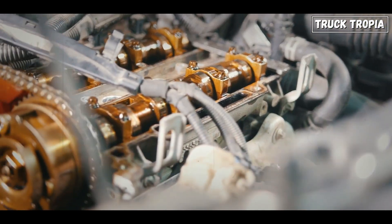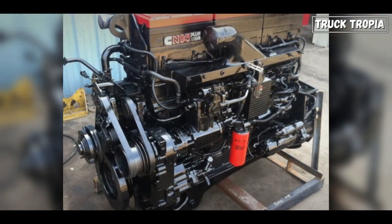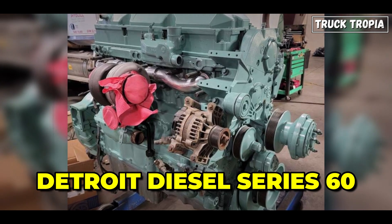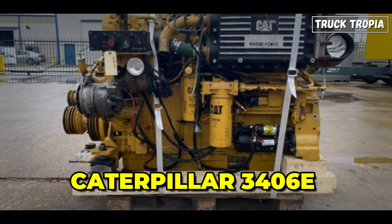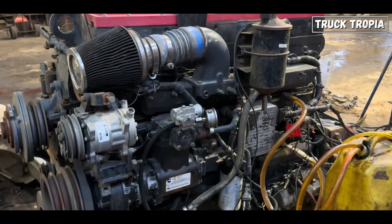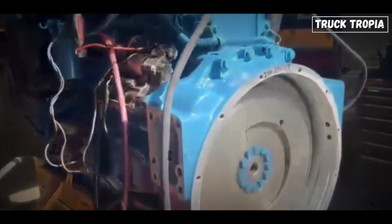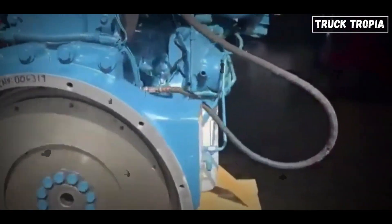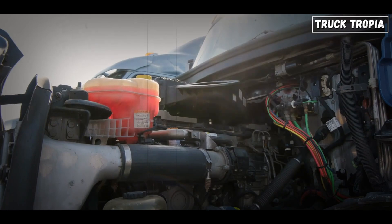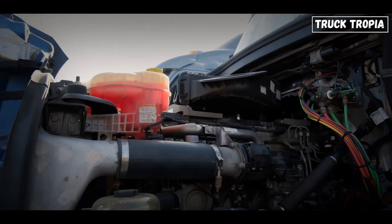Then there's the engine. Certain engines are simply built to last longer. Classic examples like the Cummins N14, Detroit Diesel Series 60, and Caterpillar 3406E have a reputation for running forever when properly maintained. These engines were designed in an era where durability mattered more than squeezing out a few extra miles per gallon. Large displacement, low-RPM diesel engines tend to last longer because they don't have to work as hard to generate power.